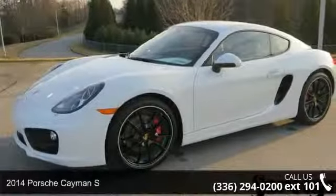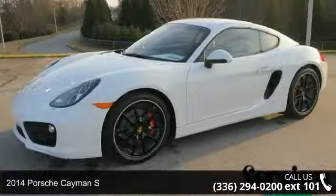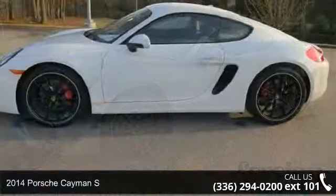Check out this 2014 Porsche Cayman S. This may be the set of wheels you've been looking for.